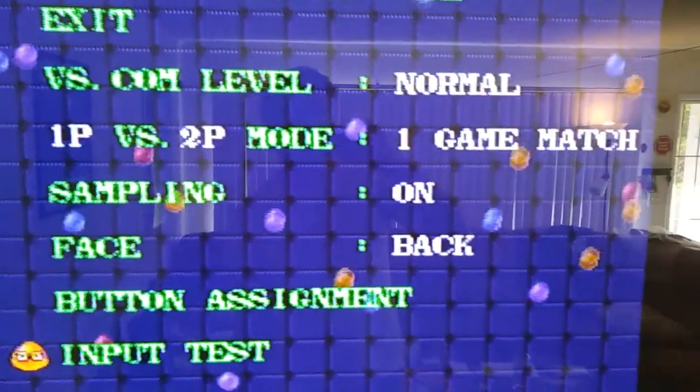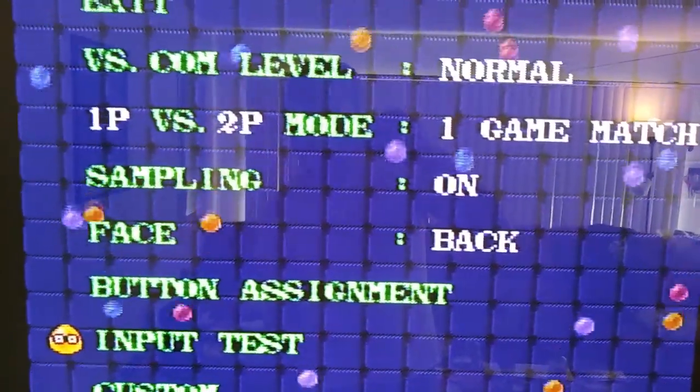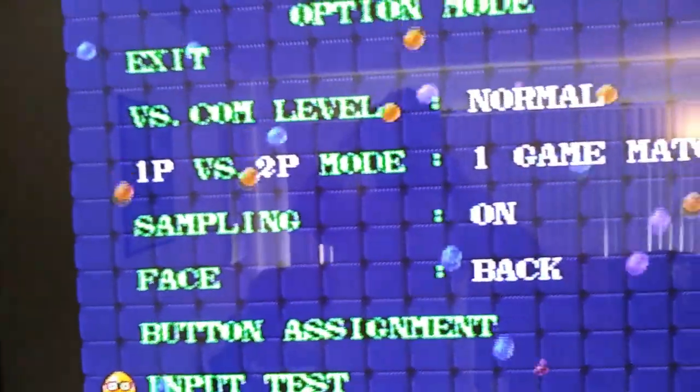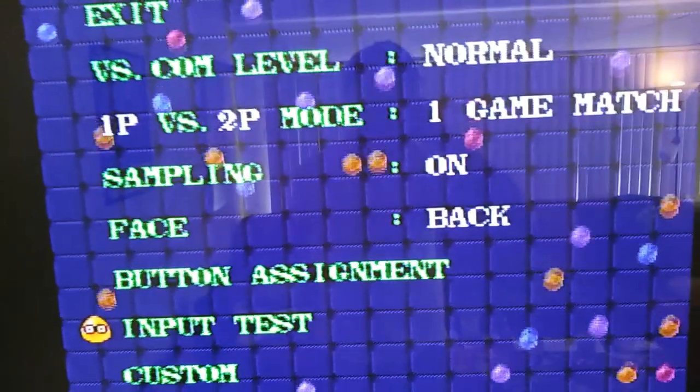I use GoldenEye 007 to test N64 controllers, just because you can start up the first mission and that's a game that uses all the buttons right off the bat. Those are my two controller test games — Kirby's Avalanche for Super Nintendo and GoldenEye for N64.